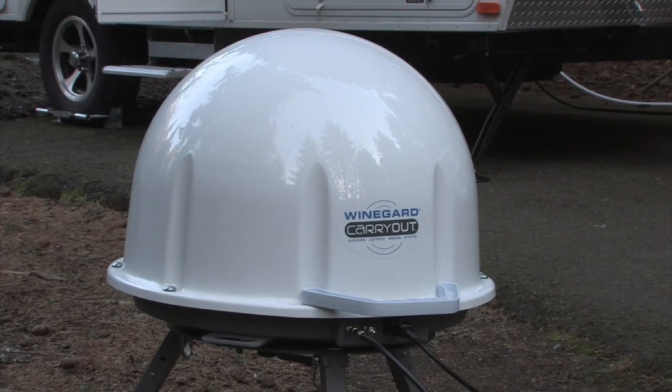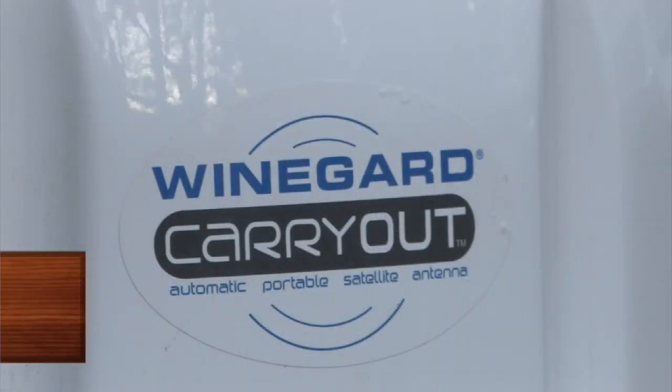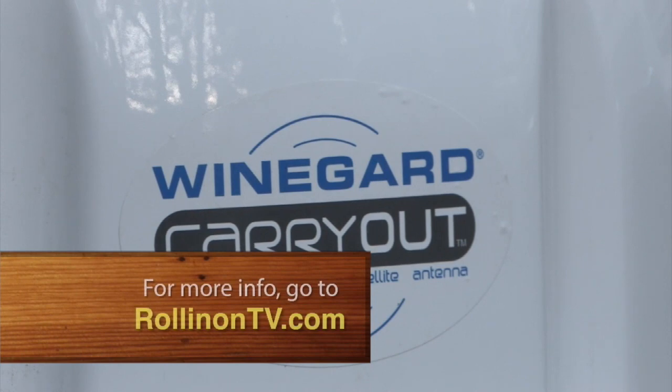For more information about the Wineguard Carryout antenna system, log on to our website at rollingontv.com.